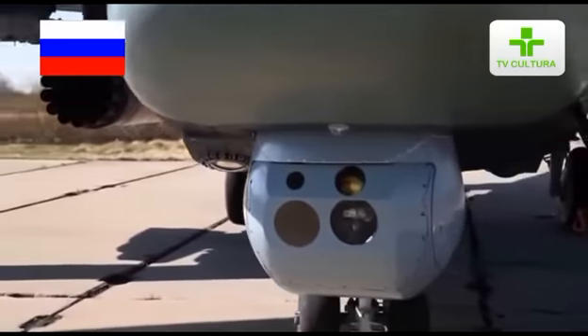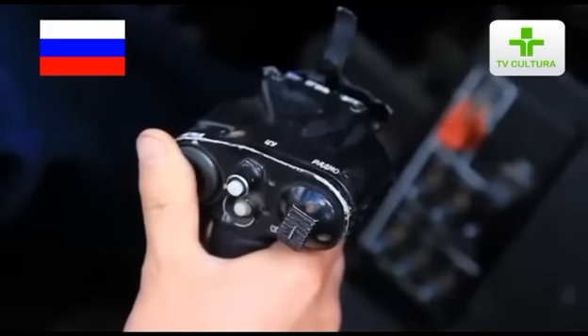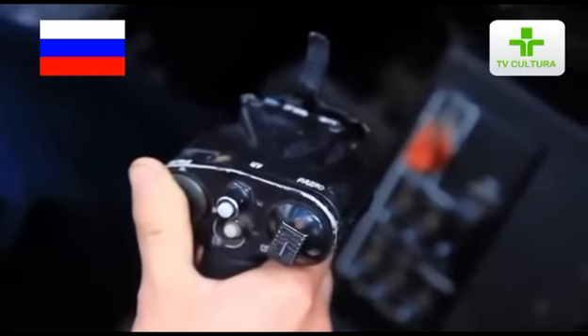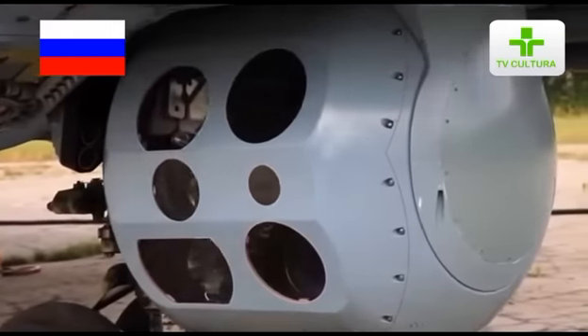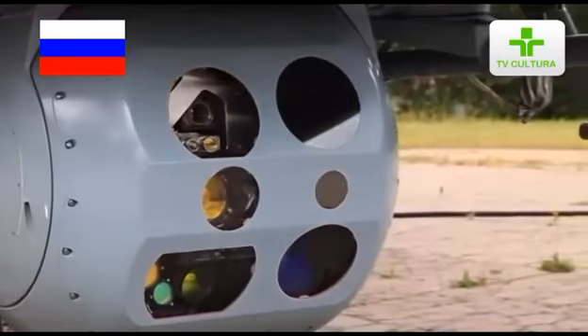The GOES-451 day-night electro-optical surveillance and sighting system includes a TV search and sighting channel, a thermal search and sighting channel, laser targeting channels for Vikhr and Ataka-type guided missiles, a laser rangefinder and a target illuminator.